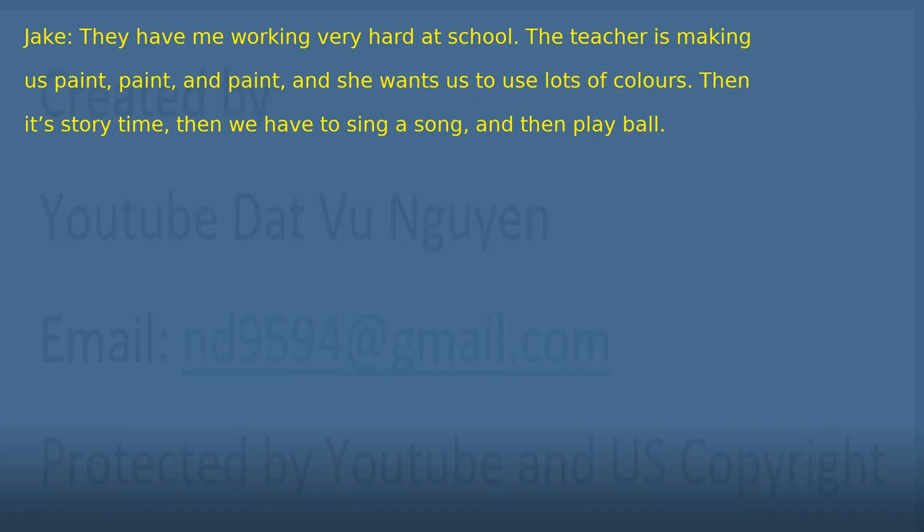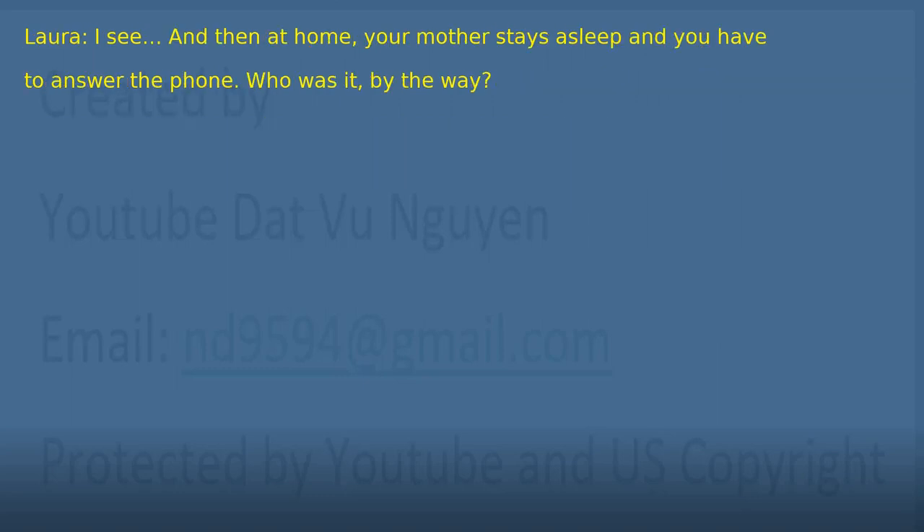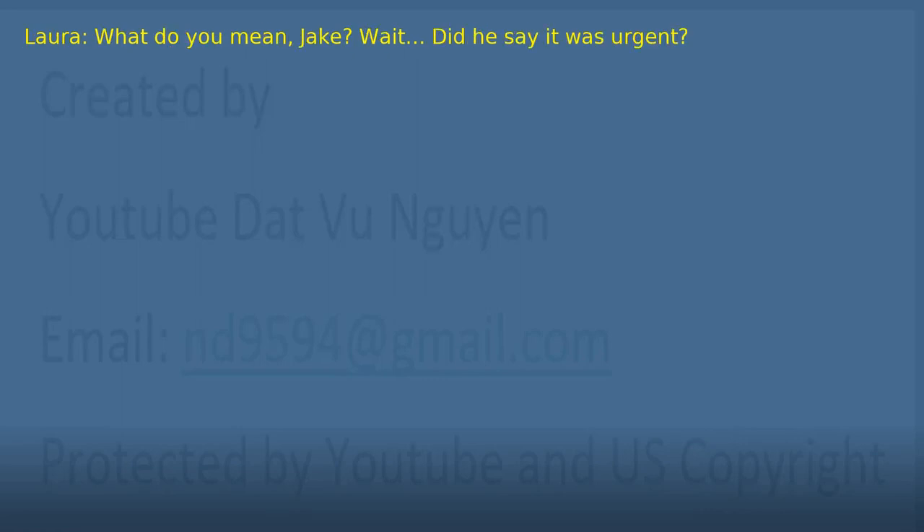'I see. And then at home, your mother stays asleep and you have to answer the phone. Who was it, by the way?' 'Your boss. He said it was agent.' 'Agent?' 'No, it wasn't agent. He said it was indigent.' 'What do you mean, Jake? Wait, did he say it was urgent?' 'Yes. He said it was urgent.'